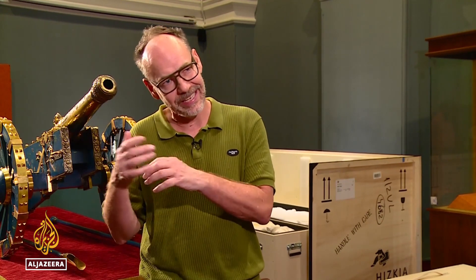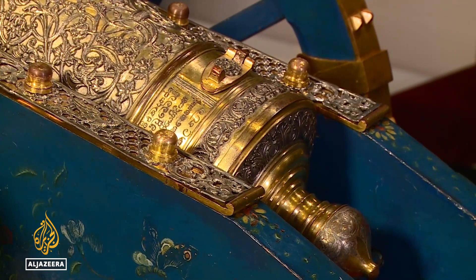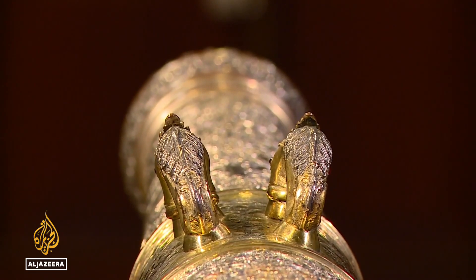It is a very hybrid object. It was probably made in the Netherlands, then given to the king of Sri Lanka. Later it was embellished and decorated in Sri Lanka, then given to the king again, before it was taken away. Experts say most of the items were made in the royal workshops of the Kandyan kingdom and are a testament to the skill of the artisans of the time.